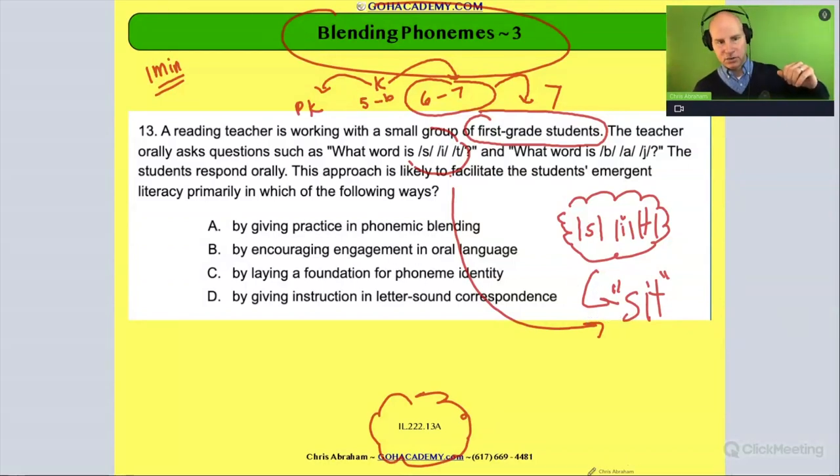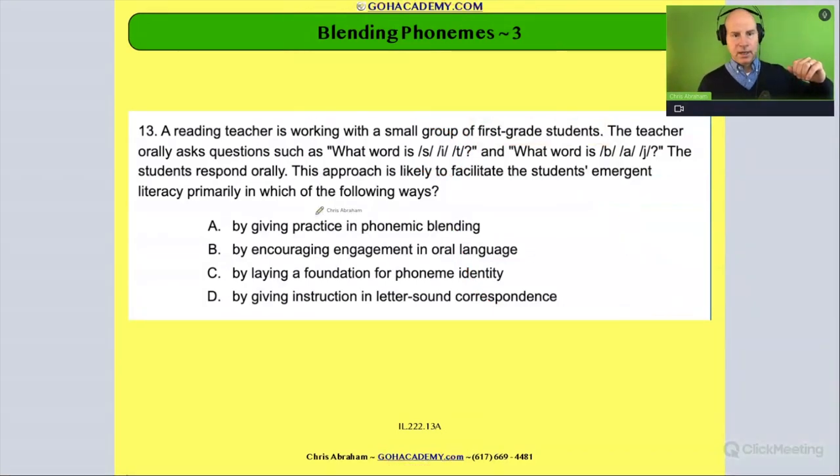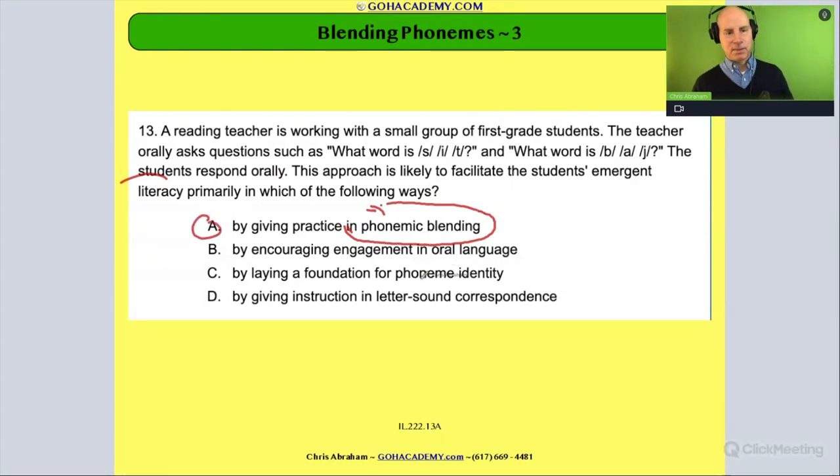Looking at the answer choices: how is this activity helping with future reading and writing? It's giving them practice with phonemic blending. A child needs to be able to blend all the sounds they hear in a word in order to properly identify it. If they can't blend efficiently, reading will take too long. So this is clearly a phonemic blending activity.